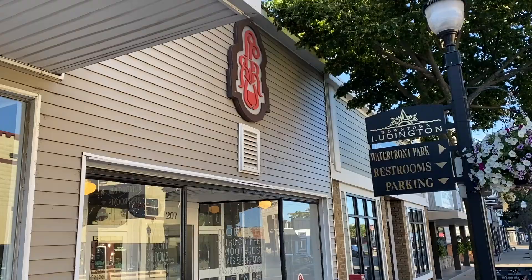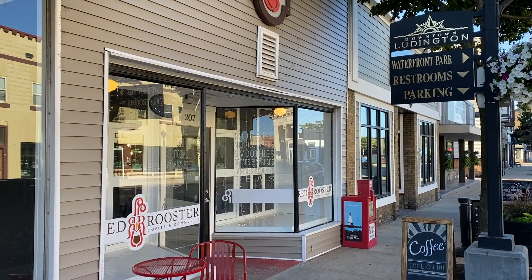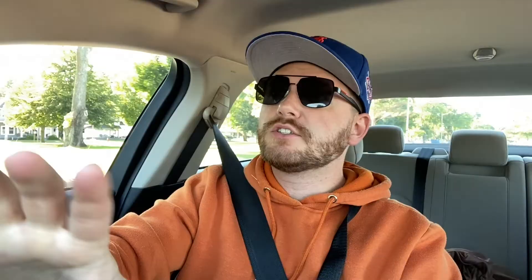Good morning everyone, it is Saturday and I'm going to the Red Rooster Coffee in Ludington, Michigan. I just got a medium roast coffee which is hot as heck, and I got some yogurt with granola on it. I'm going to eat a little bit and then film a little bit.